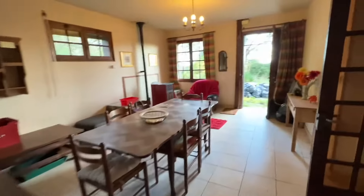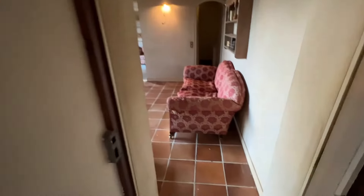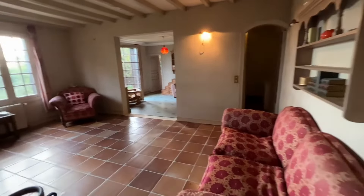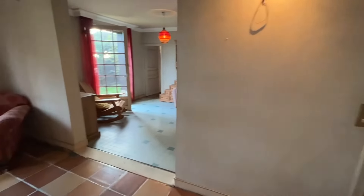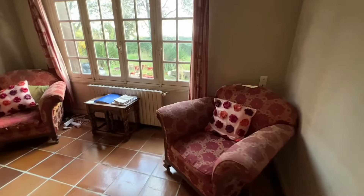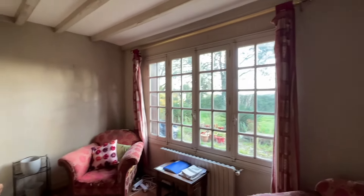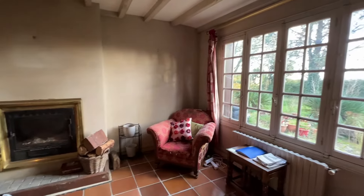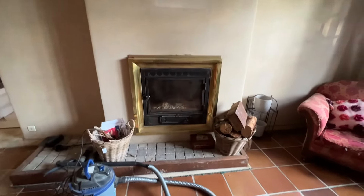Back through into the kitchen and into the lounge. Again, a tiled floor and a nice big window to the front.